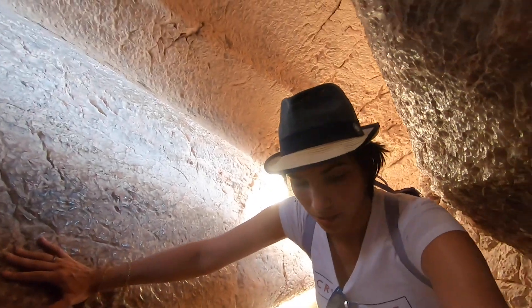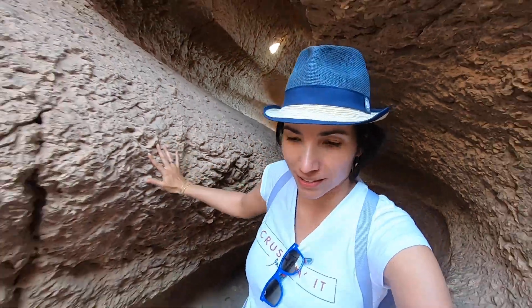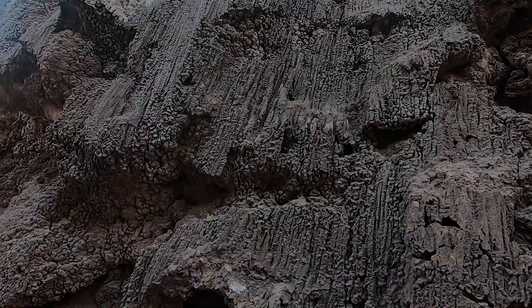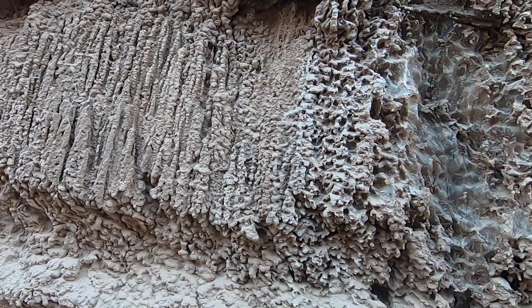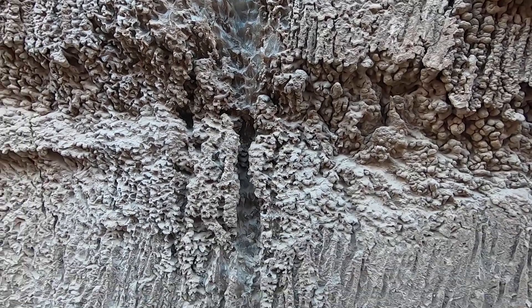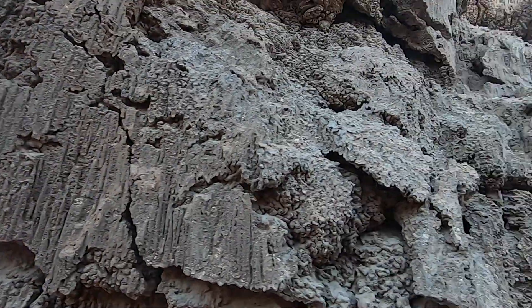This part is super narrow. Let's take a look at these formations here. Wow, it's beautiful. It almost looks like a coral reef — well, a dead one. It's all made of salt. Amazing.